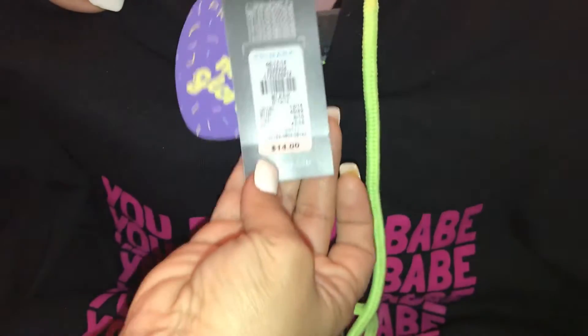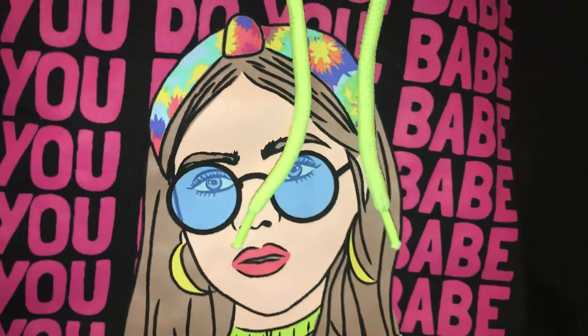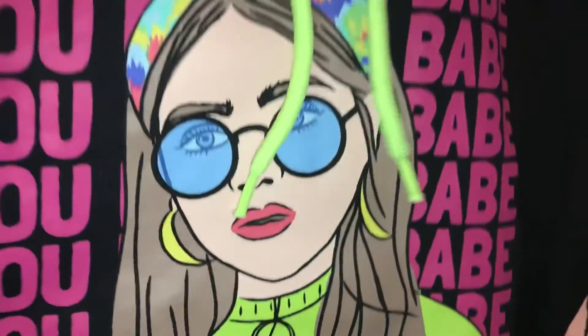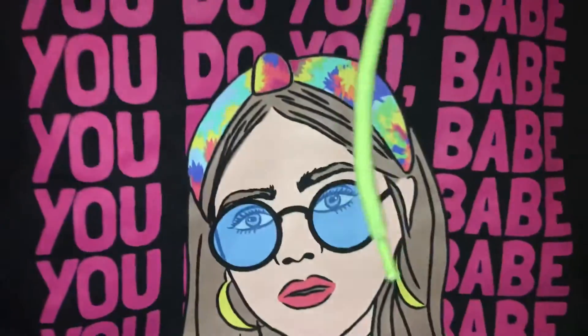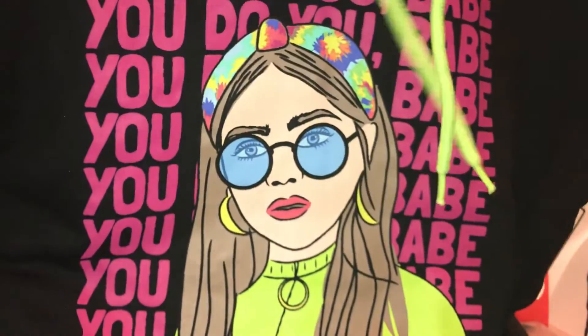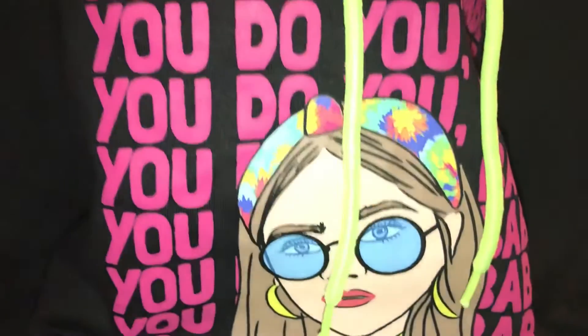This one was fourteen dollars. I'm loving the hot pink lettering. I love that it's all black — the colors everything she has on just pops. Nice bright colors, so cute, and it has a hoodie. She got this for when we go running in the mornings.